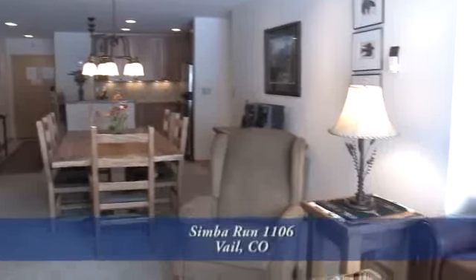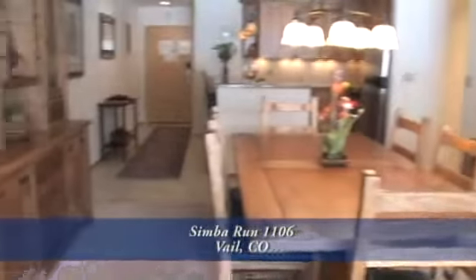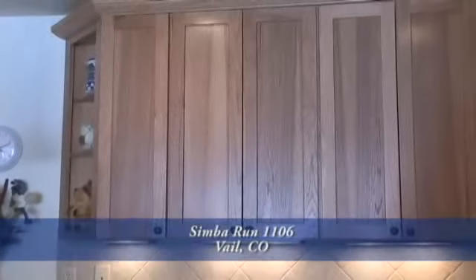Since this unit comes fully furnished, you're going to love the furniture choices they've made. This condo could be a great primary residence, second home, or as an investment property by placing it in the rental pool.